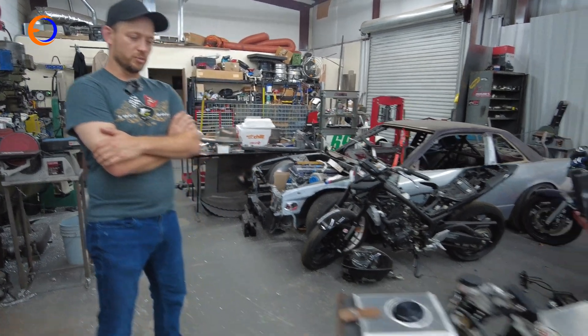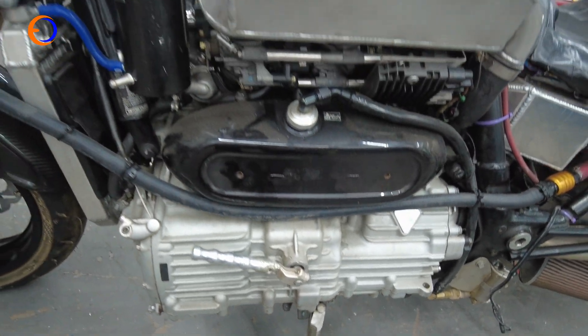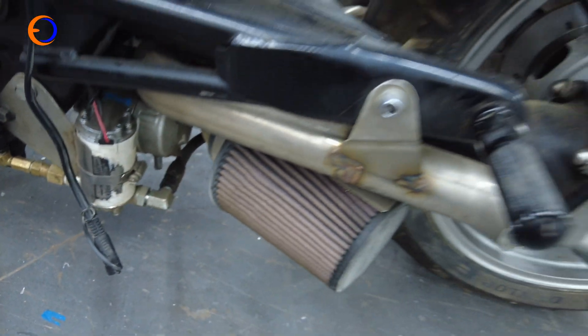With good bodywork at 300 horsepower, 240 to 250 miles an hour is probably capable. We've done 208 to 210 with 300 horsepower, which sounds crazy — you can do that with a 200 horsepower superbike. But when you get out on the salt with a big, heavy naked bike, it changes things.